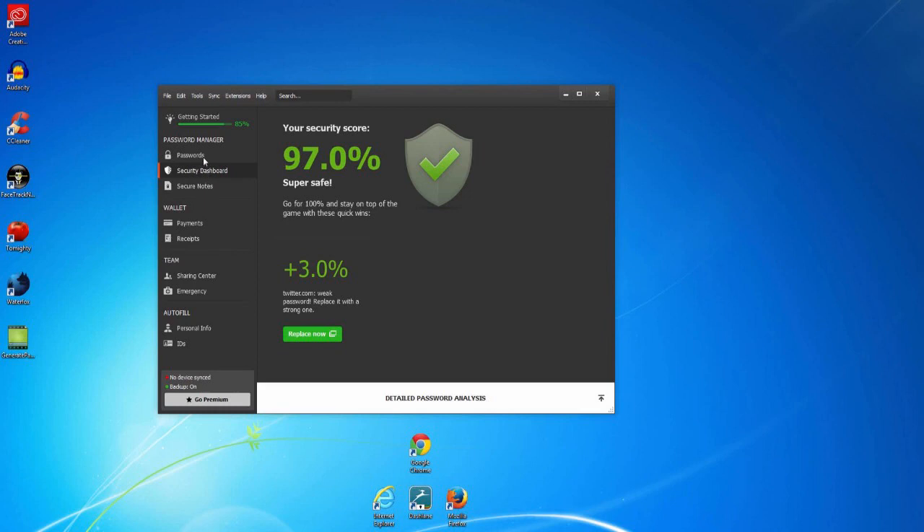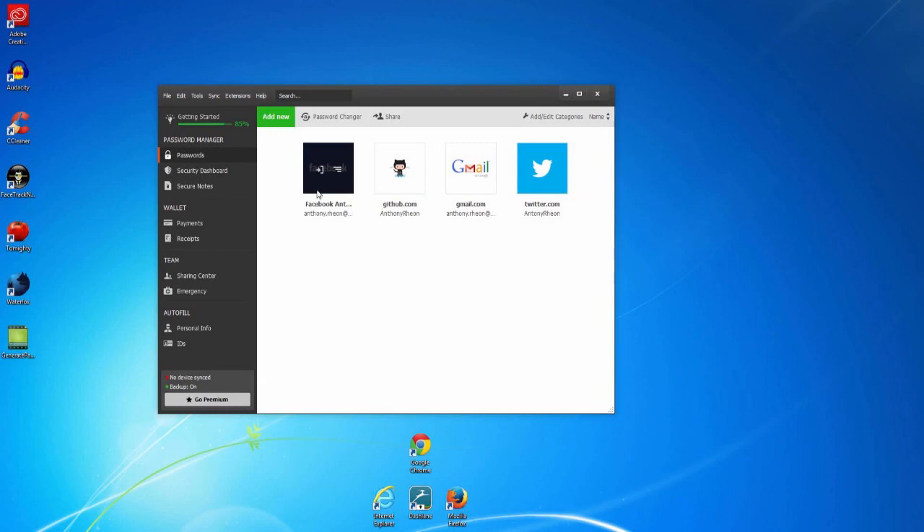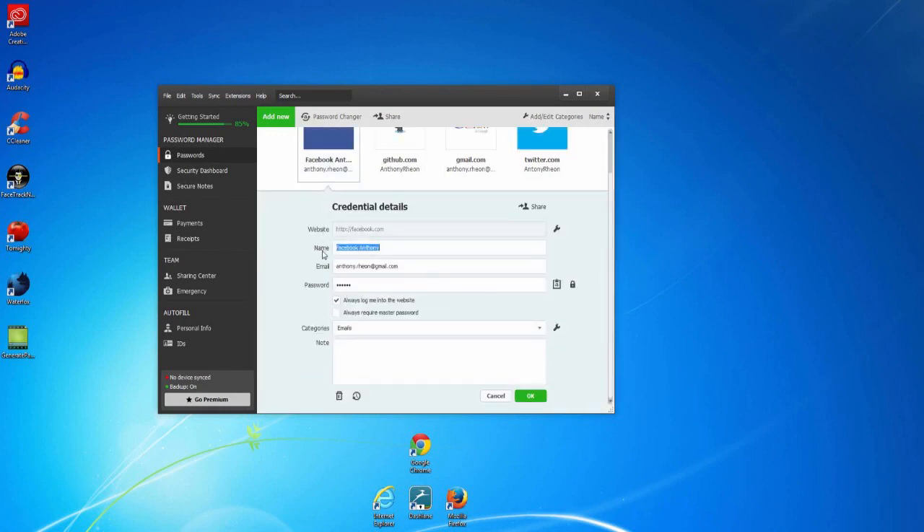You can also check your passwords in the passwords section of the application. For example, you can check your Facebook password by double-clicking on it. Here you can click on the lock icon to see your password for the site.